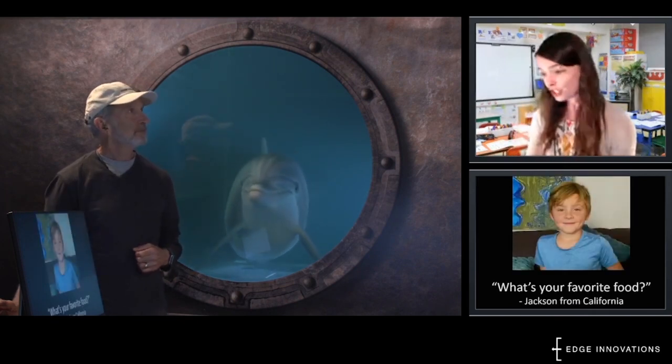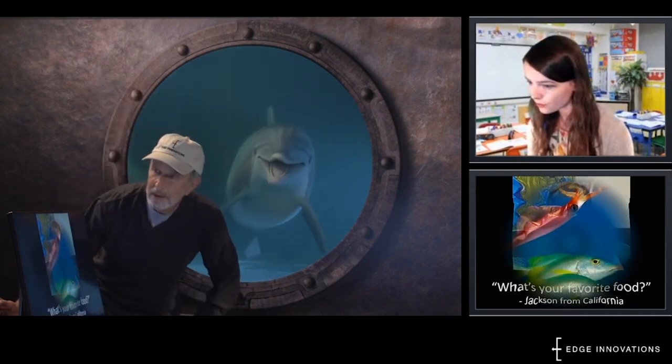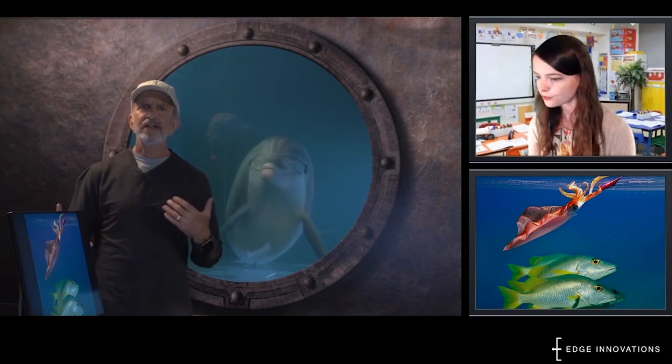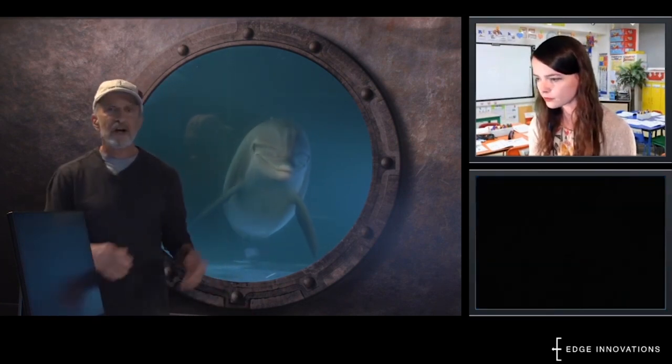Jackson from California wants to know: what's your favorite food? Squid and fish. Dolphins are carnivores, so their bodies are designed to eat fish and squid. Without those animals, they can't survive.